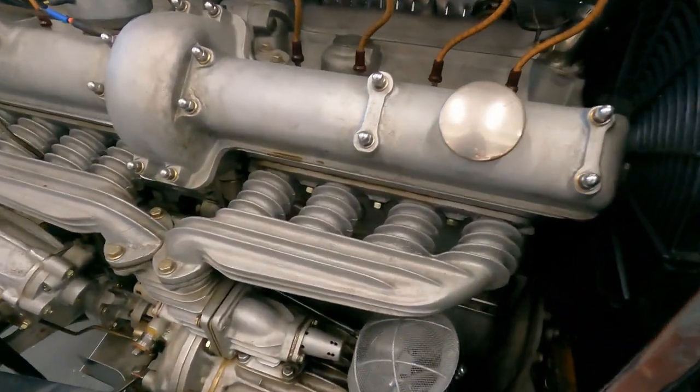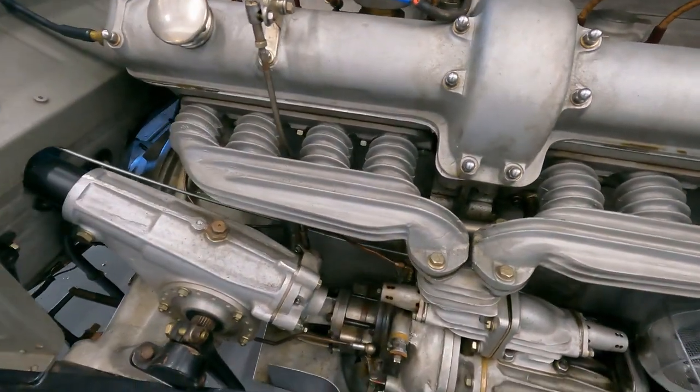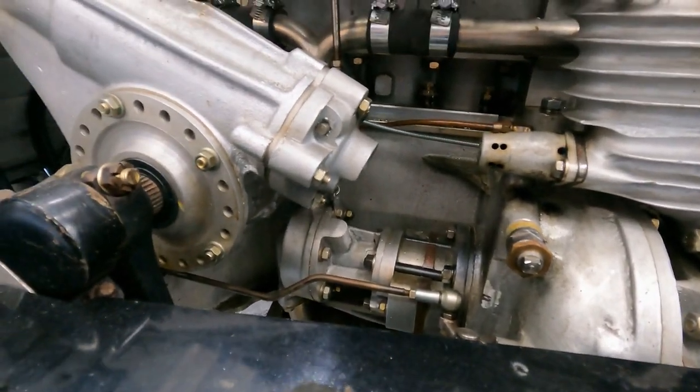This 1932 Alfa Romeo 8C2300 Monza is just a remarkable machine. It's supercharged, it's a straight eight — amazing technology for the day. These cars were just fabulous with the amount of innovation and technology.